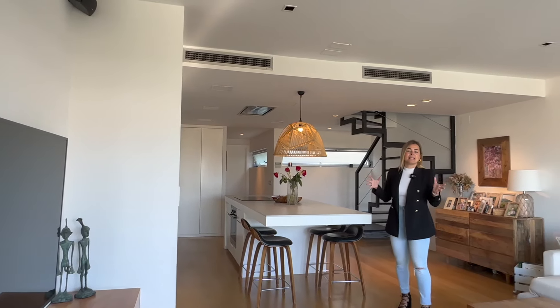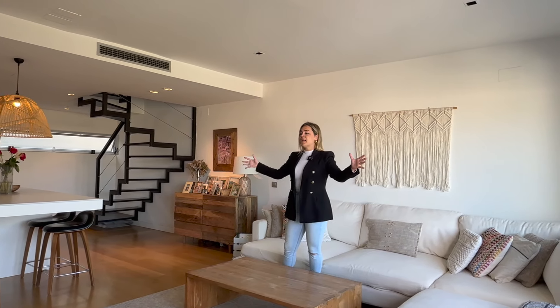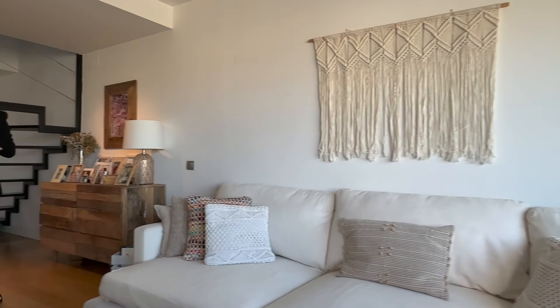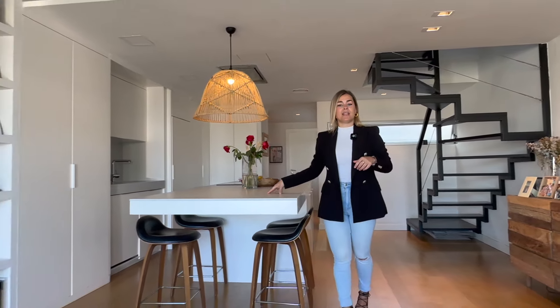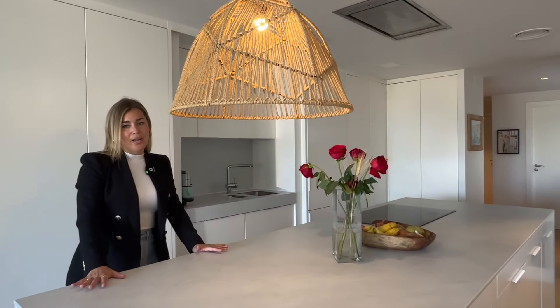Now let's have a look at this beautiful open-plan day area. As you can see it's very spacious, airy and sunny. We have a very comfortable living space over here with our TV station, and over here is a fully equipped open-plan kitchen. This is amazing if we want to interact with friends or family whenever we have guests coming over, because as we cook we can have people sitting around the bar area.